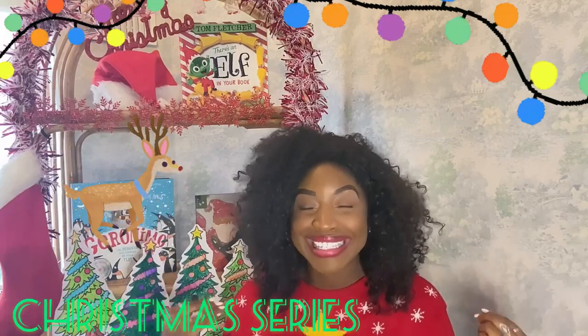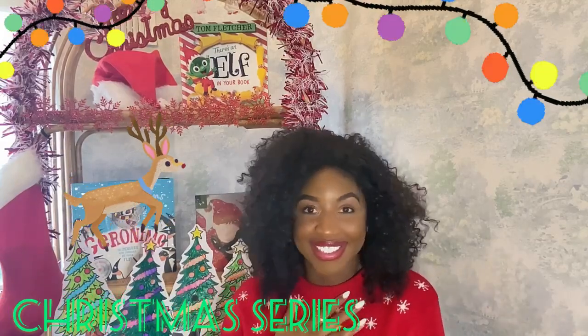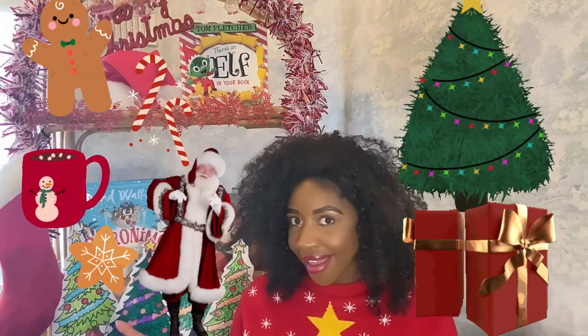Hello boys and girls and welcome to Storytime with Miss Randall. Welcome to our fabulous Christmas series. I love this time of year — lots of food, lots of presents, Santa and time with our friends, family and loved ones. And lots of storytime. I've got you boys and girls.